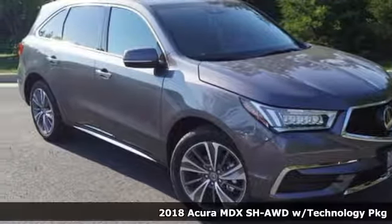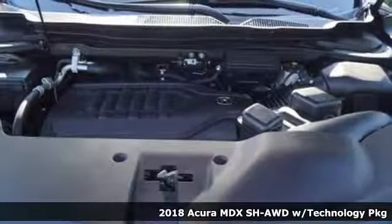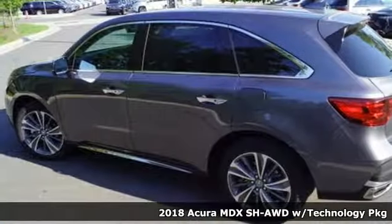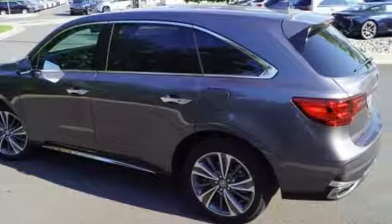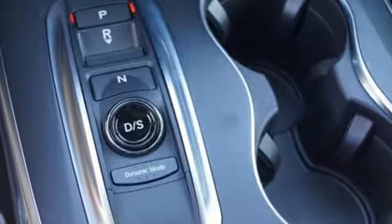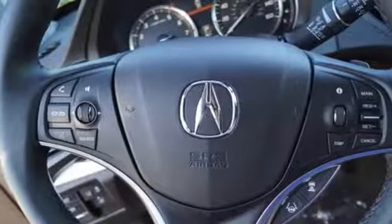It's a 2018 Acura MDX. The strong pedigree of this luxury SUV comes from defining what precision-crafted performance is all about. It comes with the features you need, and better yet, want — integrated navigation system with voice activation,